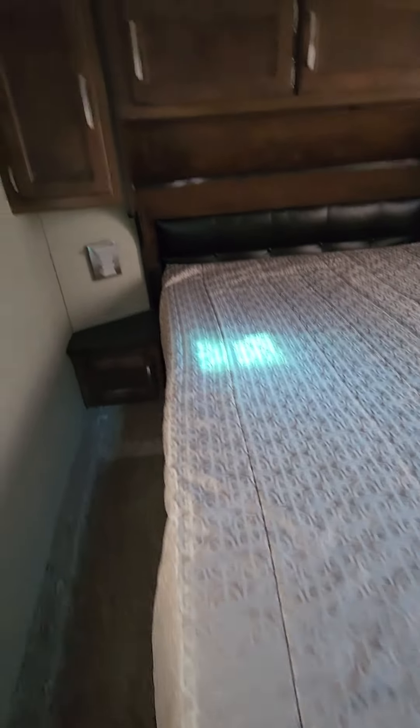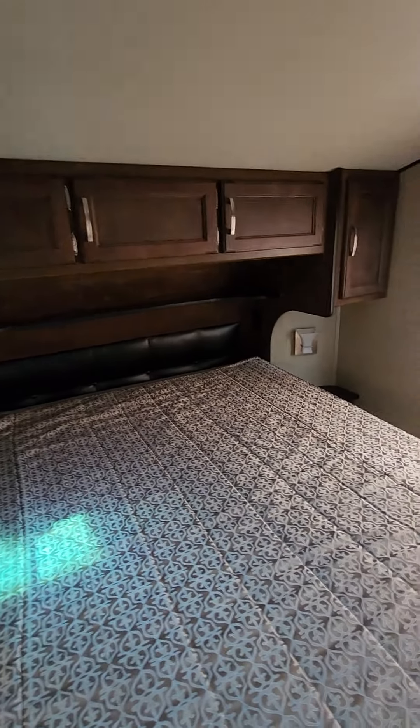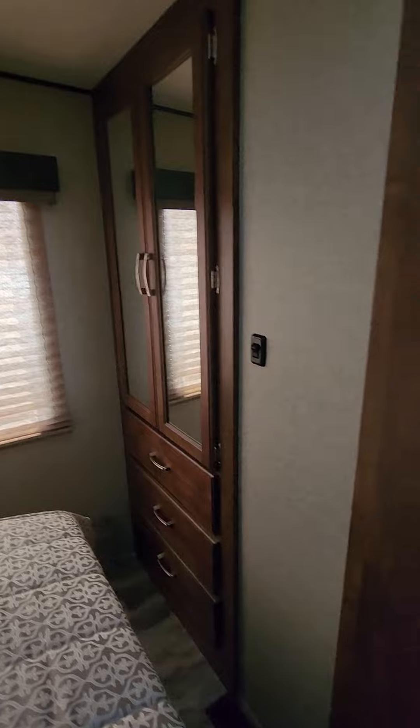Looks to be a queen-size bed up front. Nice cabinetry above and on the sides. Also have a wardrobe and drawers there with a sliding door. This one's a little bit smaller. It will be listed at around $31,000, I believe. I'm going to send this your way and give you a call. Thanks.